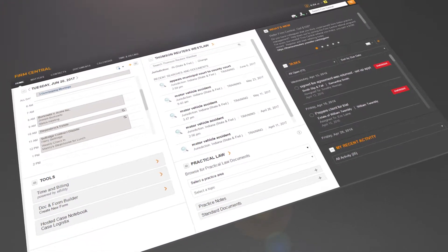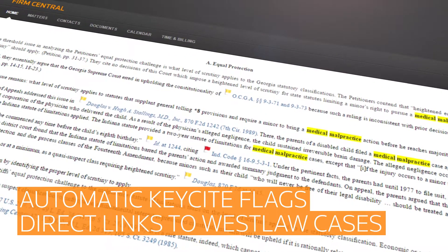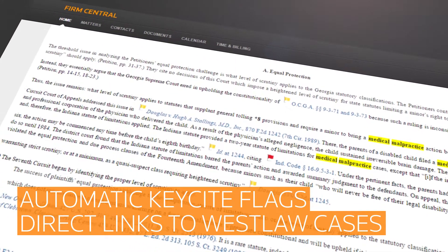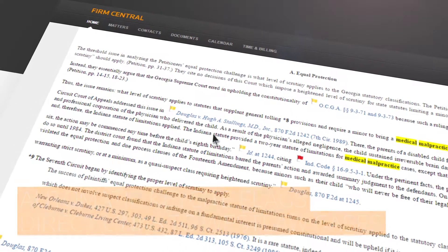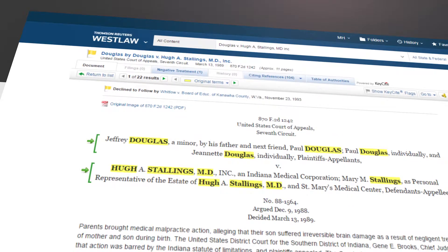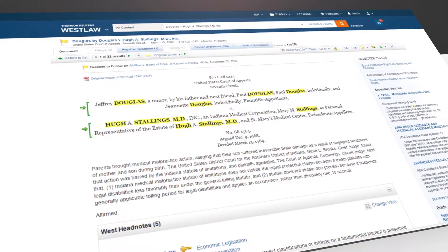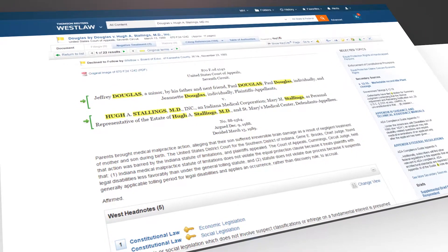And what does that mean for you? Any document you save in Firm Central will receive automatic key cite citation flags and direct links to appropriate Westlaw cases and cited authority. Simply click on the link to access the cited authority in Westlaw. This time-saving feature ensures that you're always citing good law and boosts confidence in your accuracy.